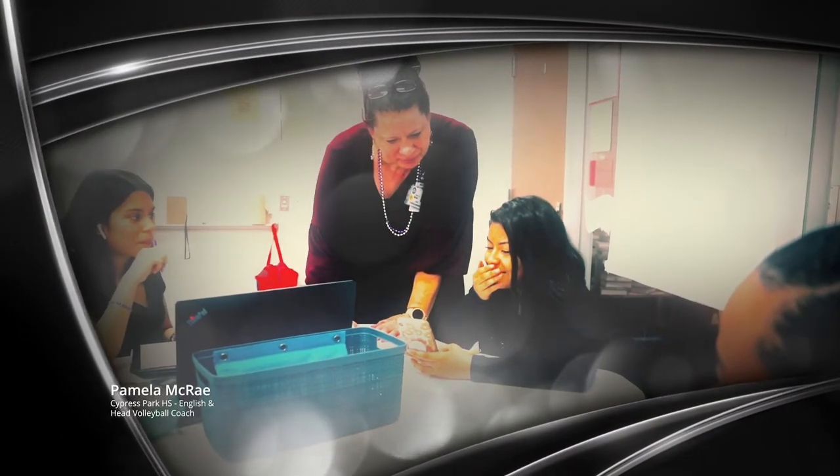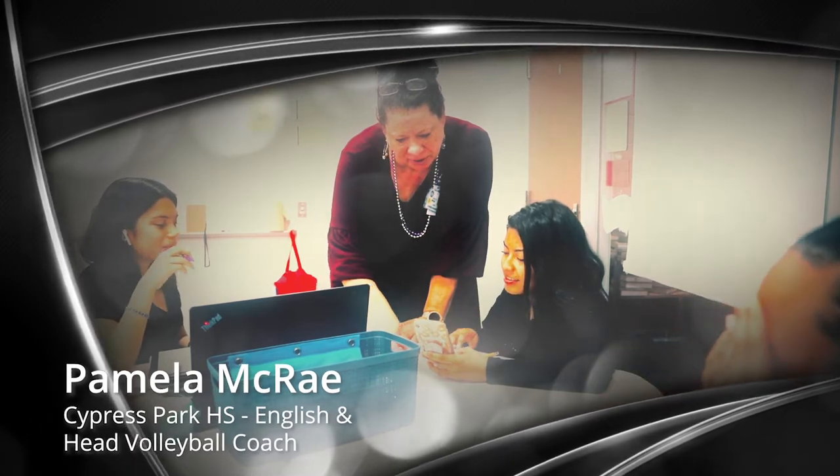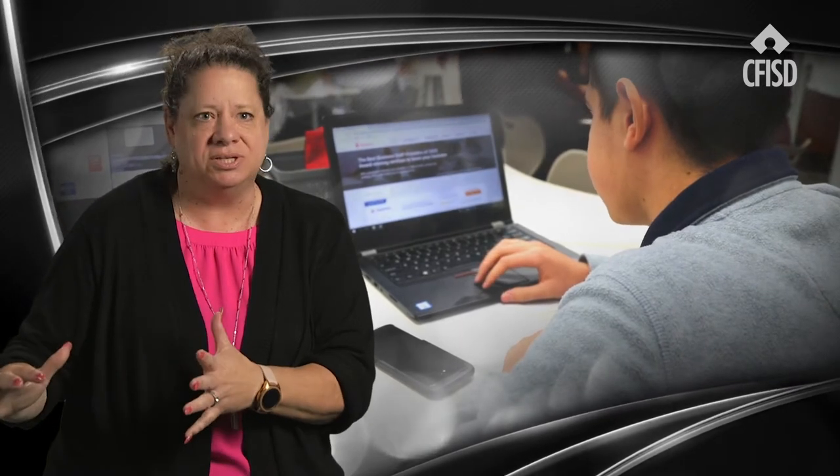When I first started teaching, technology was overhead projectors with the transparency sheets and the transparency pens. We had floppy disks that we had to use. Fast forward to now, everything is digital.